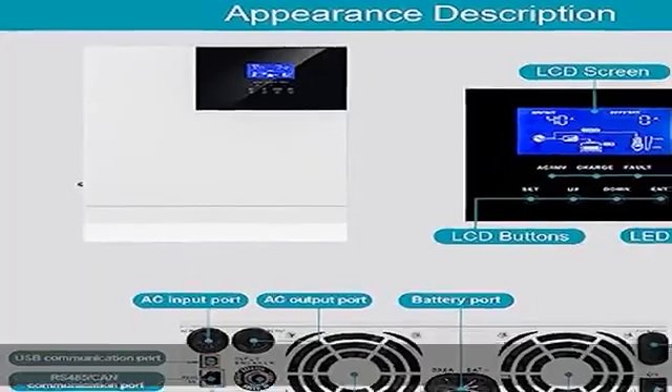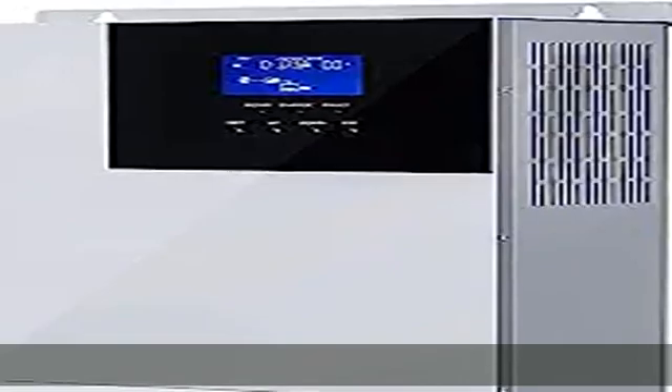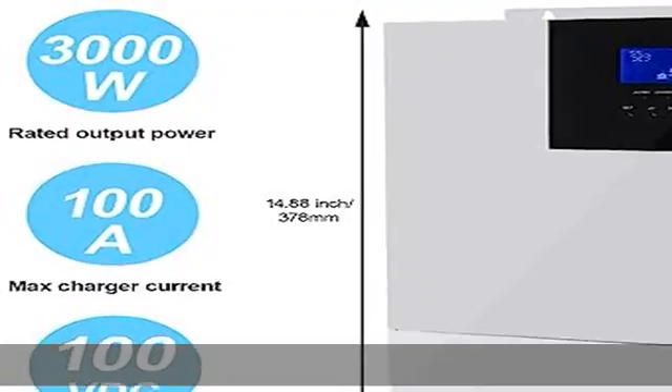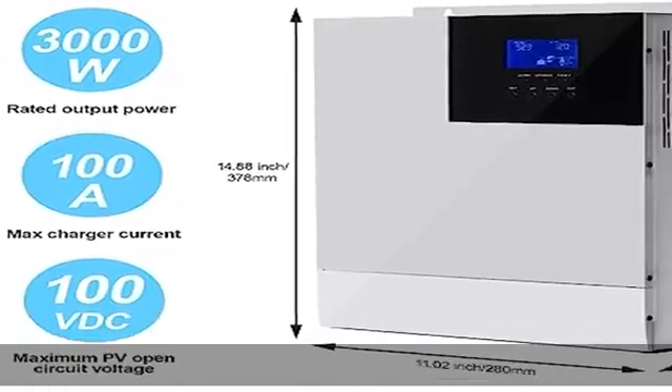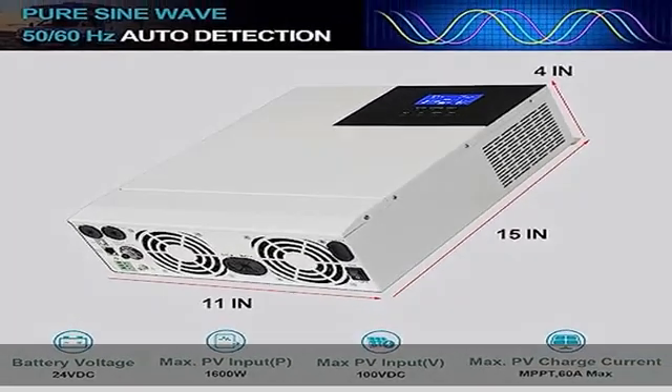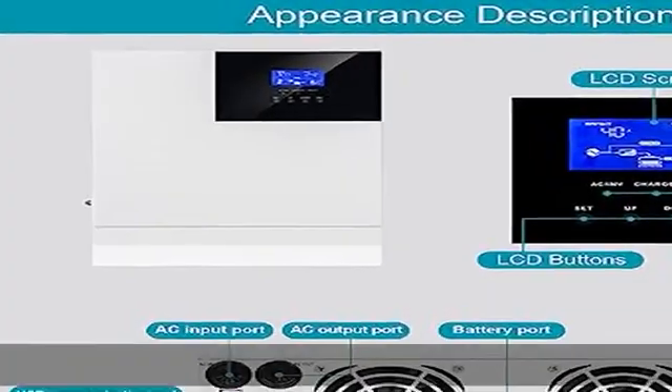The inverter features an LCD screen and 3 LED indicators for dynamic display of system data and operating status. Safe and reliable, it offers 360-degree all-round protection including short-circuit protection, over-voltage and under-voltage protection, overload protection, reverse protection, and more.